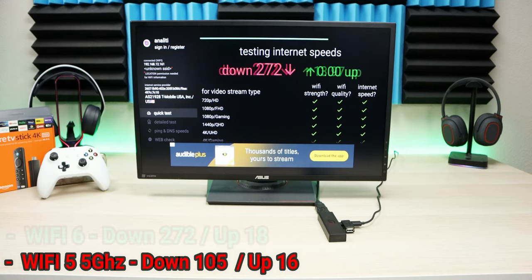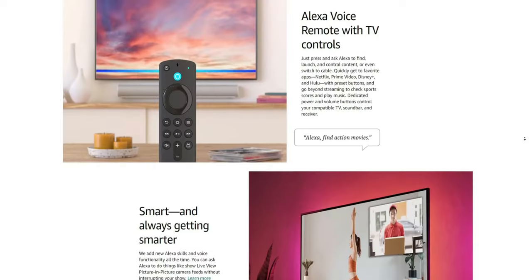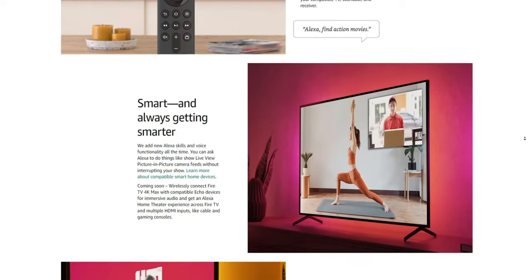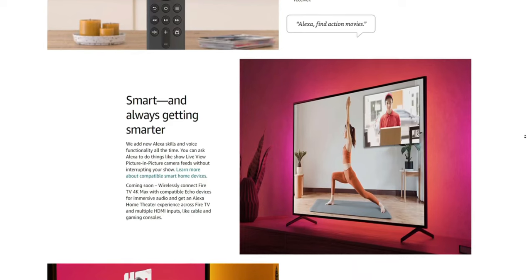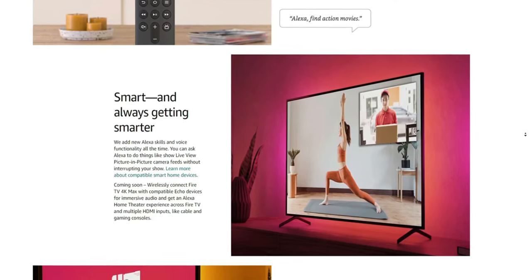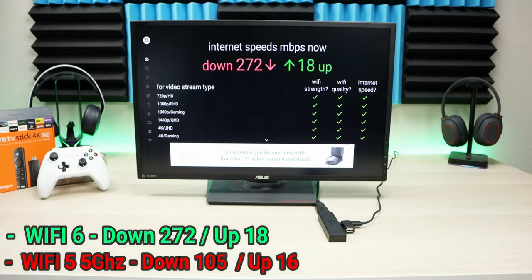To add another layer, the Fire Stick is designed to be plugged in directly to the back of your television, which means it's behind the TV and more than likely next to a wall. Unless your router is within a good distance, you are going to have some issues. I personally have decent Wi-Fi in my house so I haven't experienced those problems, but I have received a lot of emails and questions about Wi-Fi connectivity.